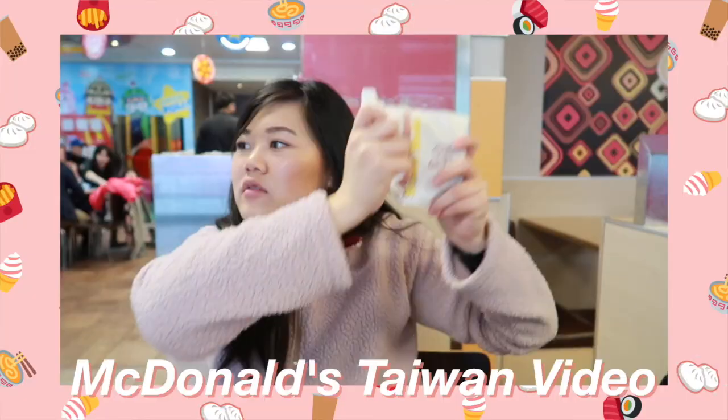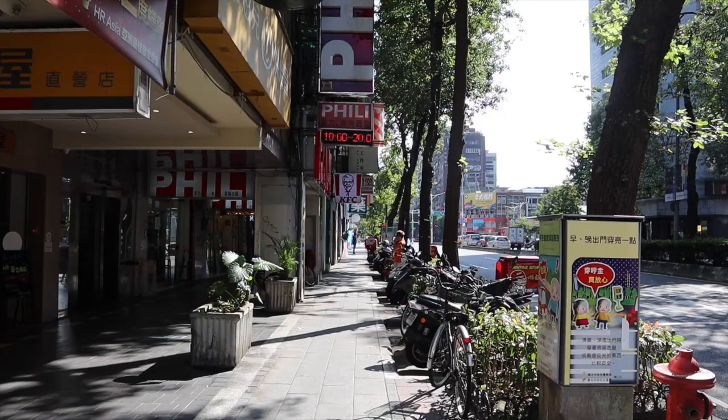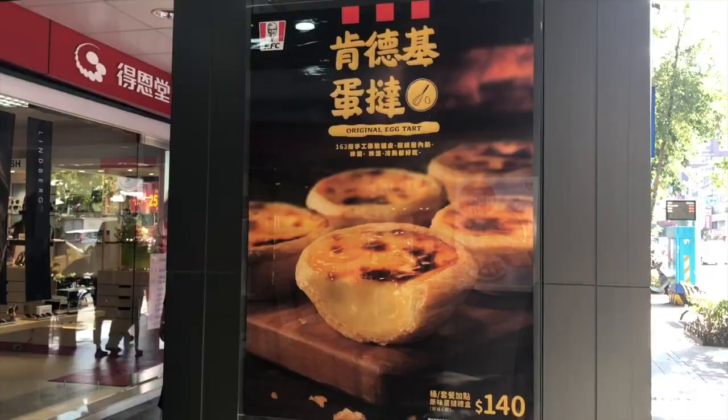Hello everyone! In today's video we are going to explore another American fast food chain in Taiwan. The last time I was here we tried McDonald's Taiwan, we tried 7-Eleven Taiwan, so today we are gonna try KFC in Taiwan. I've heard a lot of great things about the KFC here — they have some different items and we're just gonna go see what it's all about, so let's go!